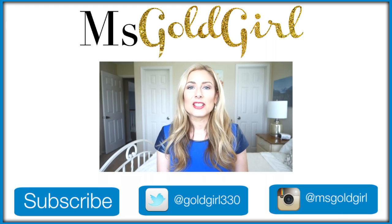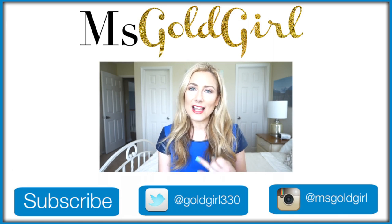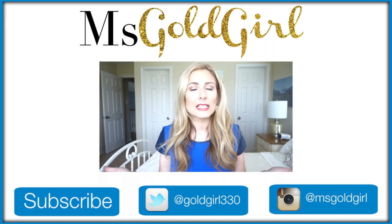Hey everyone! Well, in my house summer is officially here. School is over and we are in the full swing of going to the pool, being outside all day, being in the sun, being hot and sweaty.